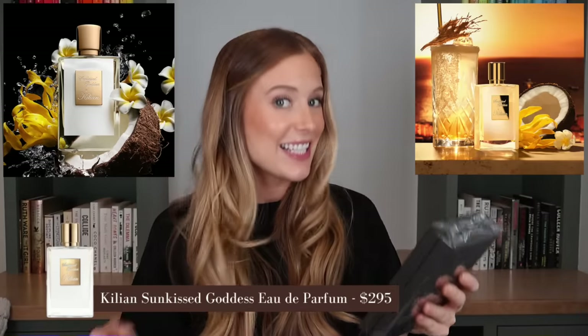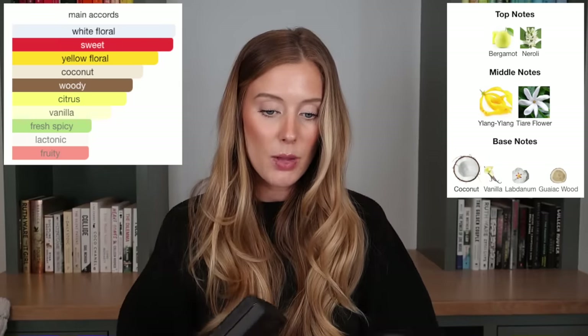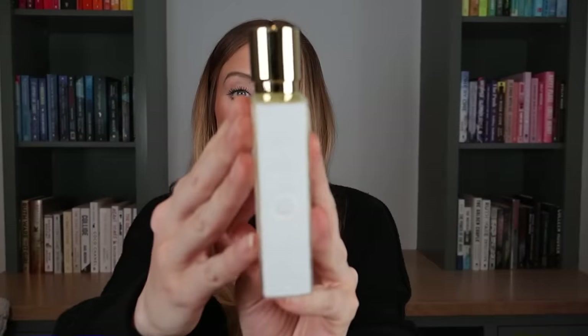Last but certainly not least — Killian launched a new perfume called Sunkissed Goddess. I am obsessed with their Princess perfume right now, and I was hoping this would be my summertime version of it. It's described as a fresh solar fragrance with keynotes of bergamot, tiare flower, and coconut. I like this packaging so much better than Princess — it looks more luxe with pretty detailing on the side. But after spraying it, I don't think I like it. I'm mainly getting baby powder and no coconut at all. Obviously I need to let it sit on my skin and see how it evolves, but so far I'm not impressed.